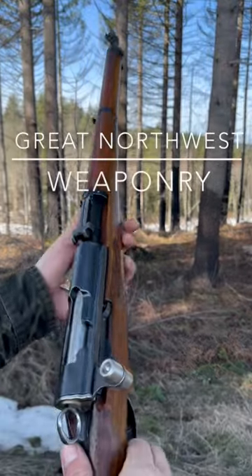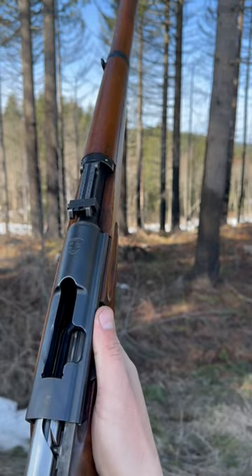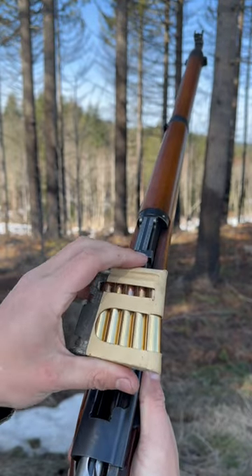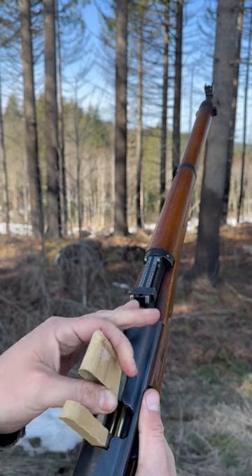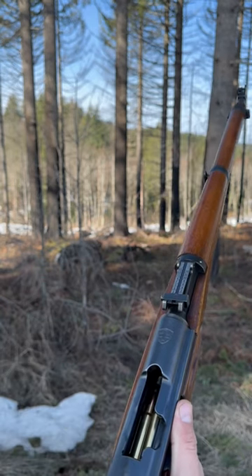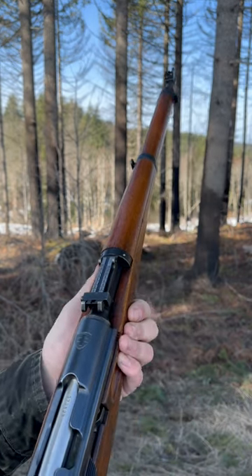The Swiss K31 straight-pull bolt, six shots of 7.5 Swiss or GP11. Got a target about 50-60 yards out, not very far. Here we go.